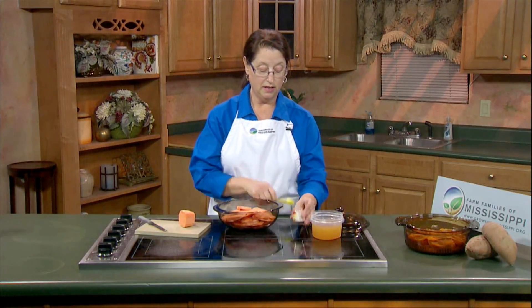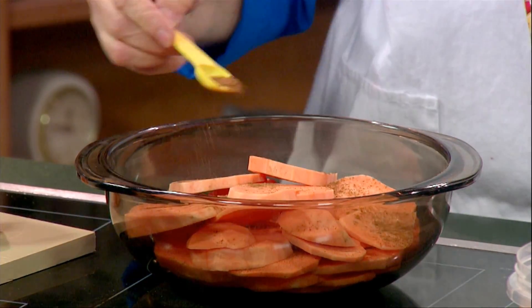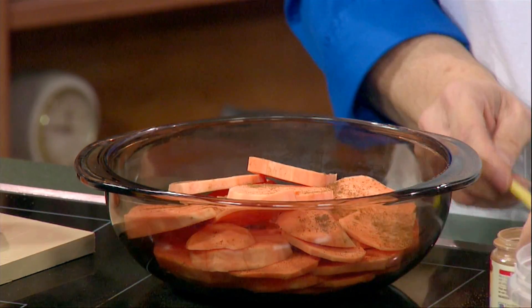Now we're going to put a little bit more of that apple pie spice in here so the ones on top have that delicious spicy flavor as well, and then I'm going to pour on a little bit of apple cider.